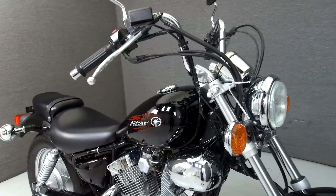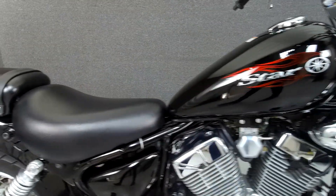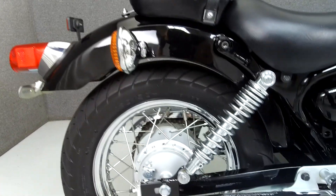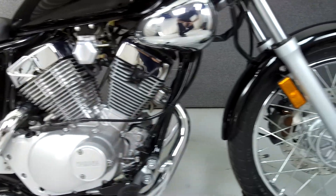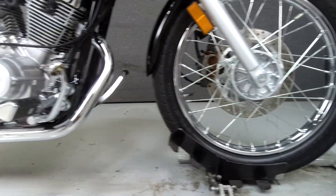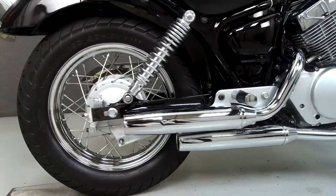Today we're taking a look at this 2011 Yamaha V-Star 250 with 1,168 miles. Powered by a 249cc V-twin engine with a 5-speed transmission, the V-Star puts out 21 horsepower at 8,000 RPM and 15 foot-pounds of torque at 6,000 RPM. It has a seat height of 27 inches and a curb weight of 323 pounds.